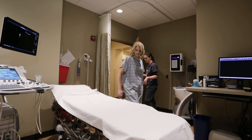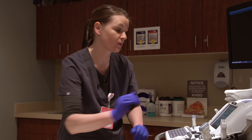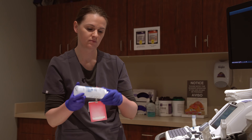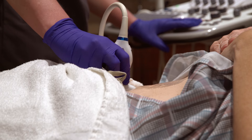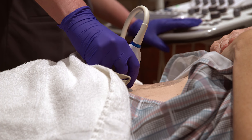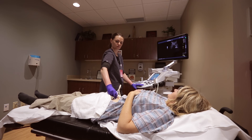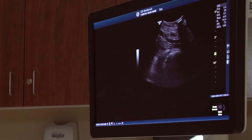Go ahead and lay down on the table for me. The sonographer will bring you back into a private room. They'll put a small amount of water soluble gel over your belly. We'll use this imaging wand to look at your internal organs. The reason we ask that you have a full bladder is because it allows us to see those internal organs better.